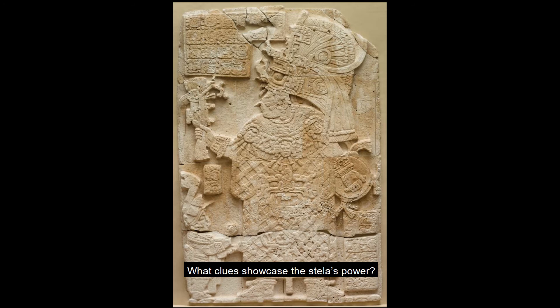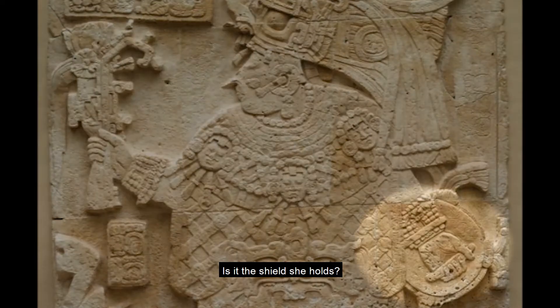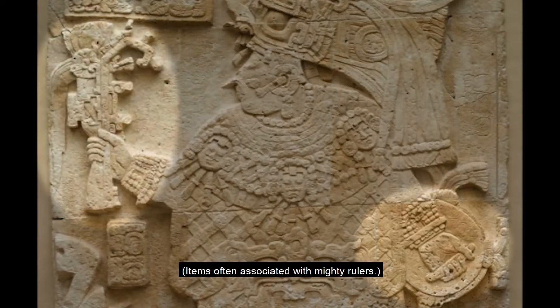What clues showcase this stela's power? Is it the shield she holds or the scepter — items often associated with mighty rulers? But for me, it's her costume.